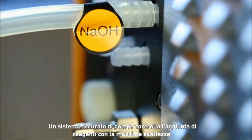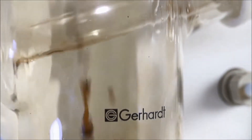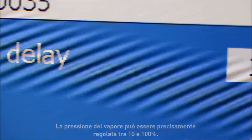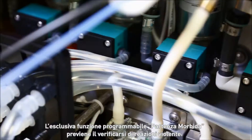Precise pumps control the addition of reagents with maximum exactness. The steam pressure can be fully adjusted from 10 to 100%. The unique programmable soft start function prevents strong reactions.